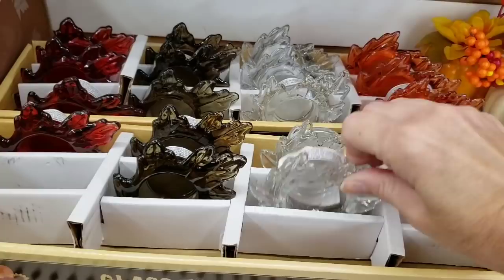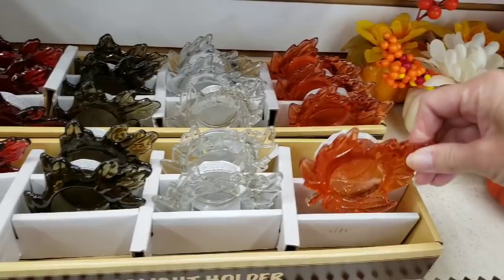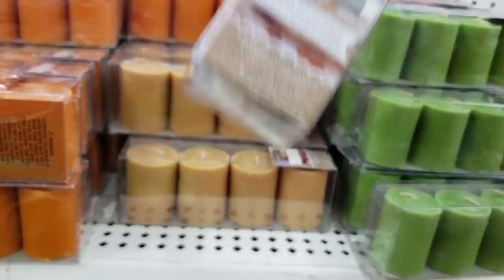They brought back the little leaf tea light holders. These are glass — they have four different colors: the clear, brown, red (that did not want to come out of the box), and the orange one. And look at all these candles they have in — my phone wouldn't focus, but they smell so good.